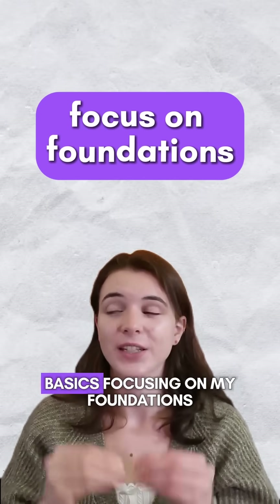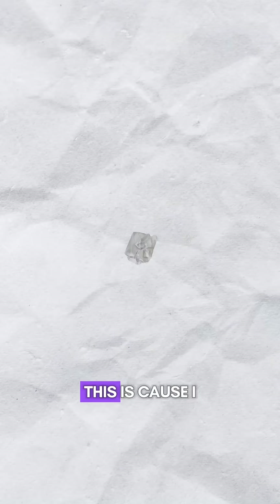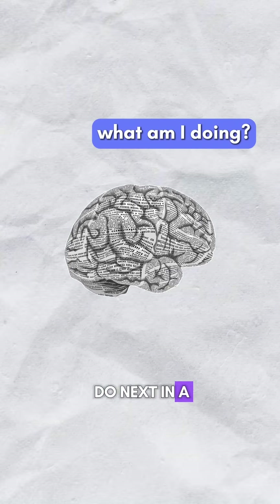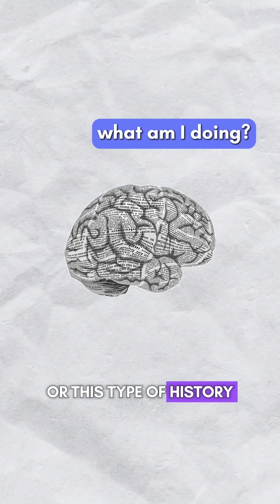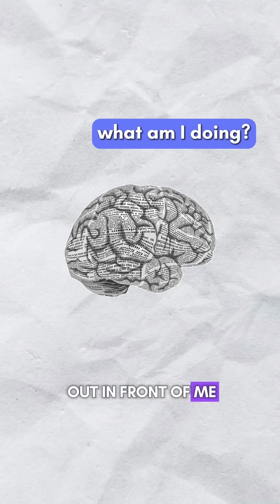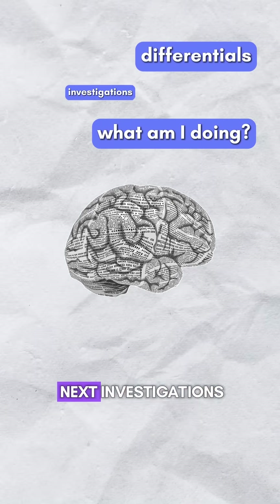Two, focusing on my basics — focusing on my foundations. I genuinely don't want to use my brain power thinking about what I'm going to do next in a cardio exam or this type of history. I just want to have those basic structures laid out in front of me so I can focus on differentials and next investigations.